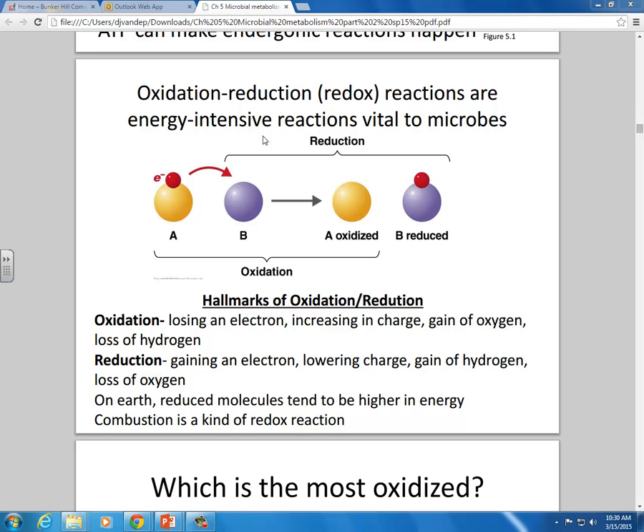Redox reactions are energy-intensive reactions that we do, and all living things do. To understand redox, what I can do here is talk about the hallmarks of redox, not really give you a straight-up definition. To get a real definition of what redox is, you'd probably be better off asking a chemistry professor than me. But what you should do is be able to recognize redox when you see it. It's kind of like — these are hallmarks. Do you guys know what a hallmark is besides a greeting card?